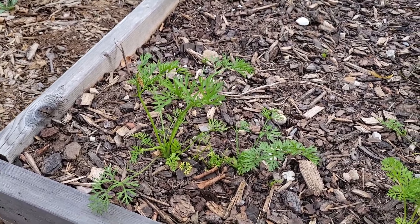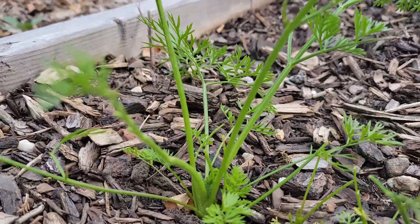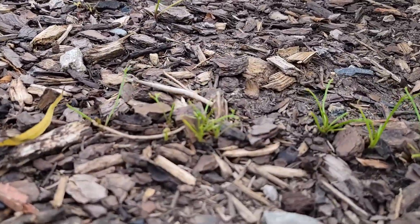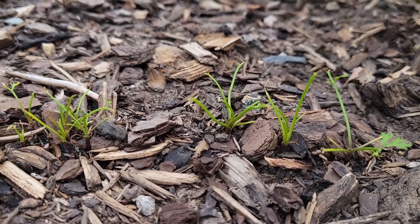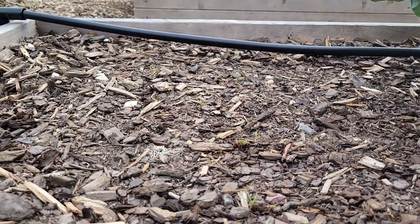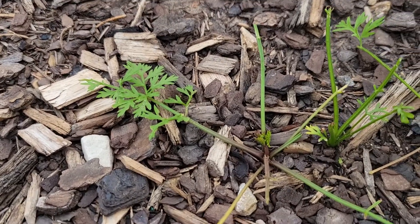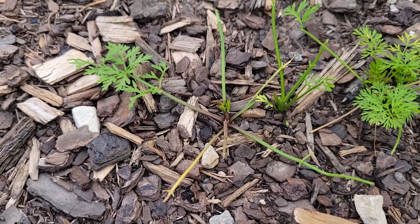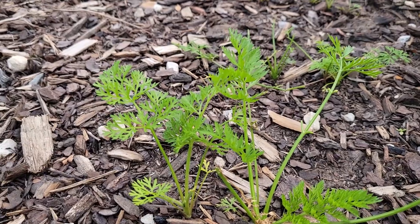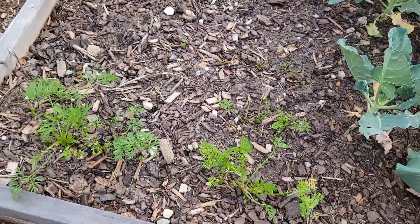These are the rainbow carrots on this side, and a few of them are doing pretty good. This is my most promising one right here, so we'll see if we get any carrots. Unfortunately, if you can see, something is eating all the tops of the carrots off. Those right there and those ones over there — you can barely see that there's carrots there because something has eaten the tops off. It's actually starting to do it on these ones as well. I don't see any bugs on here right now, so I don't know exactly what's doing it. But I'm hoping I'll still get at least a couple baby carrots.